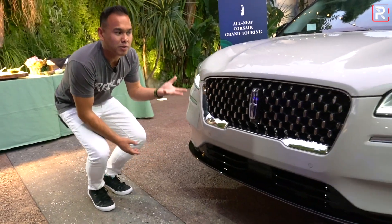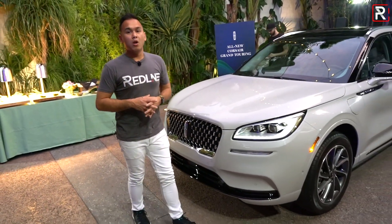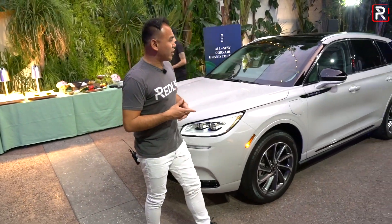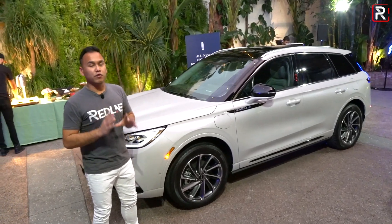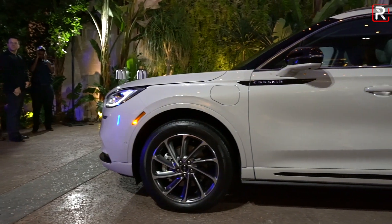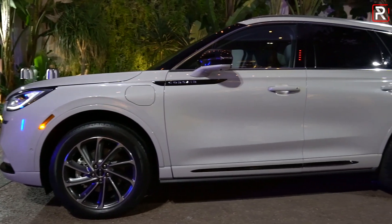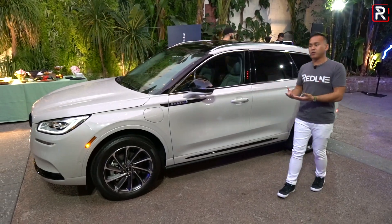As you guys know, the Aviator has been quite the success, sharing a lot of styling details with the flagship vehicle, the Lincoln Navigator. Being based off of the Escape, you do have a vehicle with a much smaller footprint versus the Aviator. It's about 180.6 inches long, which means it's about a foot shorter than the all-new Aviator, which is going to help people who live in a more urban environment.